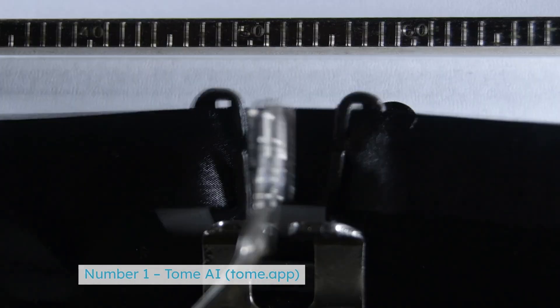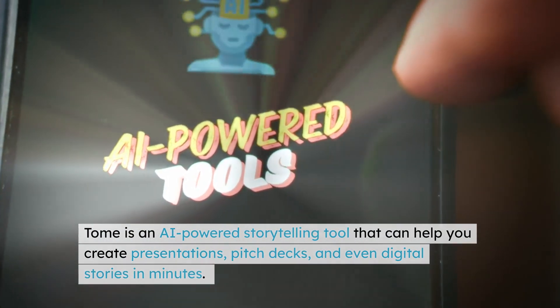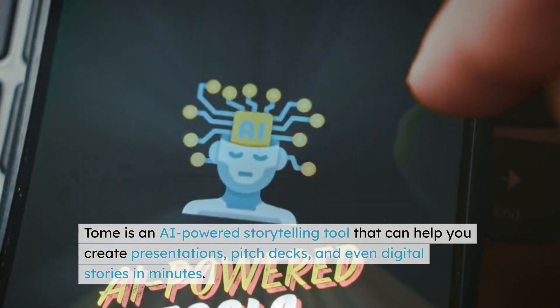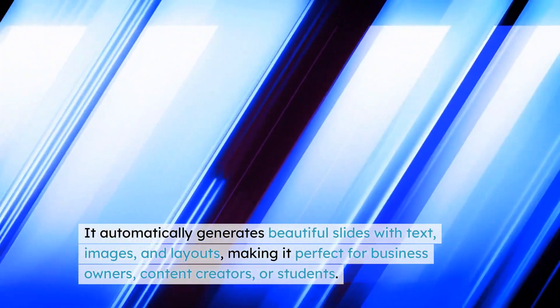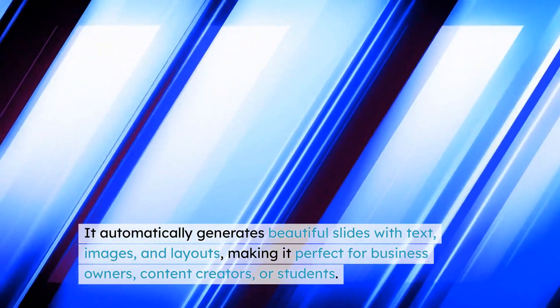Number 1: Tome AI — tome.app. Tome is an AI-powered storytelling tool that can help you create presentations, pitch decks, and even digital stories in minutes. It automatically generates beautiful slides with text, images, and layouts, making it perfect for business owners, content creators, or students.